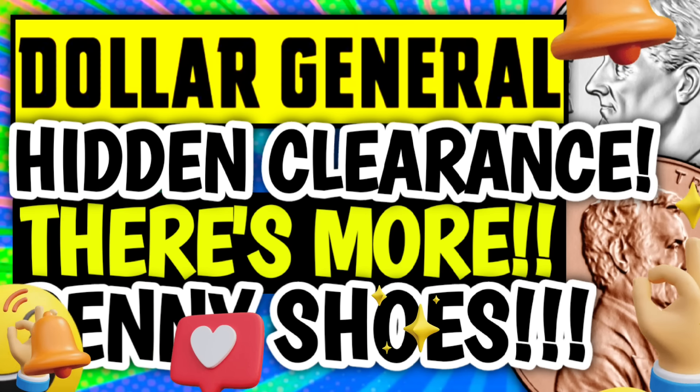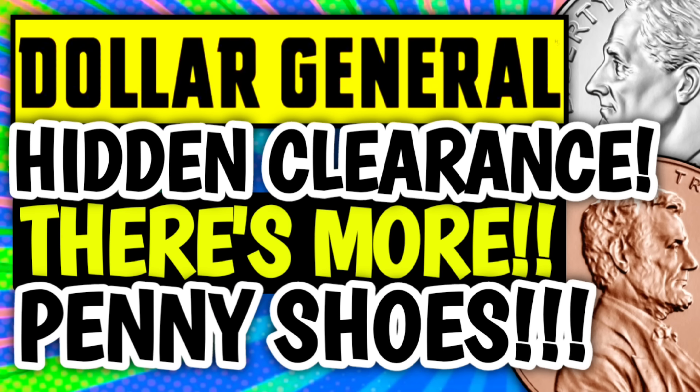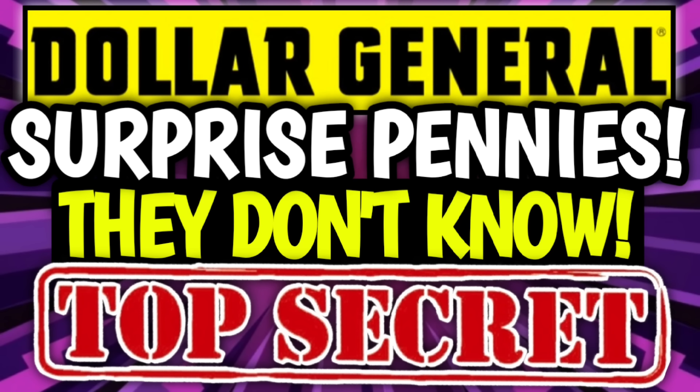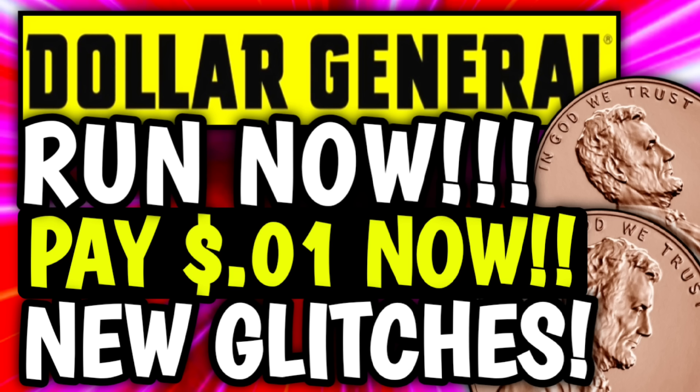Alright guys, just a quick reminder that I have already uploaded several other DG videos that you might want to go and check out, because Dollar General is absolutely on fire this week. We've got new coupons, new glitches, paper products, new clearance markdowns, a penny list, plus tons and tons of surprise pennies for now and for later.